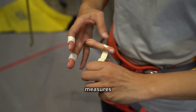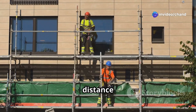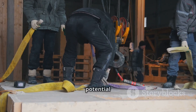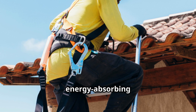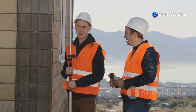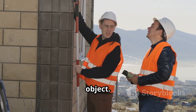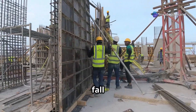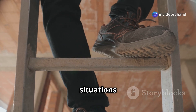Minimizing fall distance and consequences — implementing measures to reduce the distance a worker can fall and the severity of any fall that might occur. If preventing falls entirely is not possible, measures should be taken to reduce the distance and impact of a potential fall. Fall arrest systems — such as safety harnesses with energy-absorbing lanyards attached to secure anchor points, designed to safely stop a fall after it has occurred, minimizing the force on the worker's body. It's crucial to calculate the fall clearance distance to ensure the worker doesn't strike a lower level or object. Safety nets can be used to catch falling workers or objects in situations where other fall protection measures are not practical. Airbags or crash mats can be used in specific situations to cushion a fall.